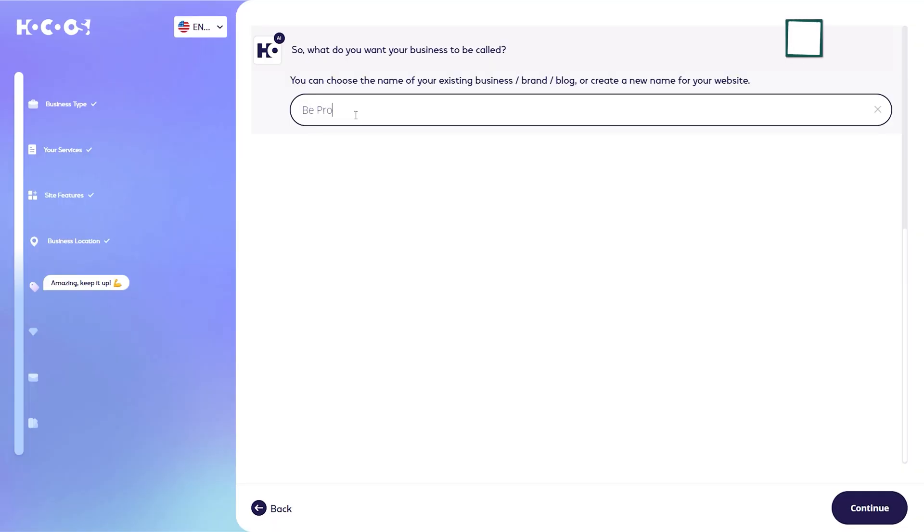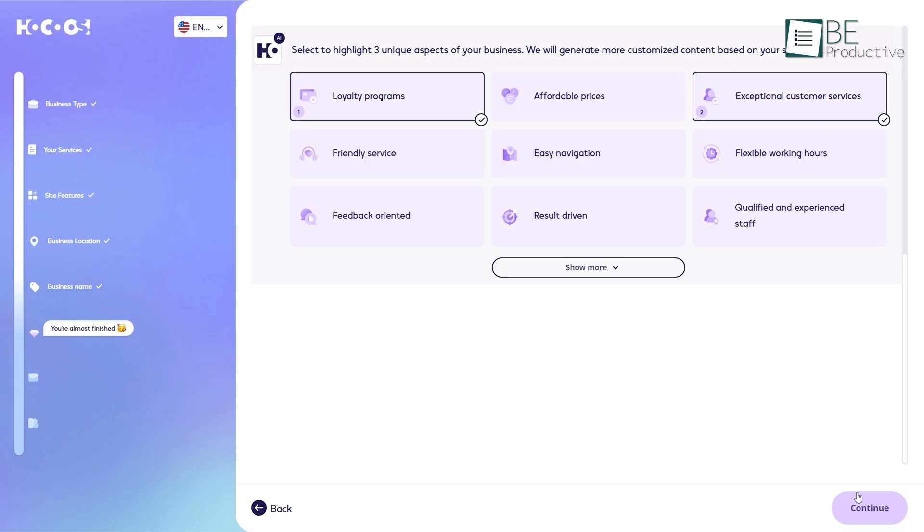For the next step, we will have to share our business name. And to add a personal touch to our website, we will be highlighting three unique aspects of our brand, products or services, and communication processes like email and live chat to enable seamless customer interactions.